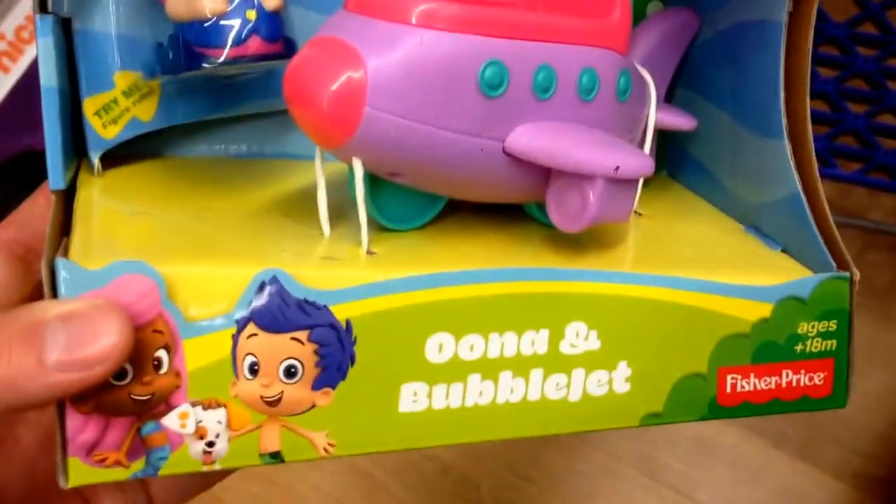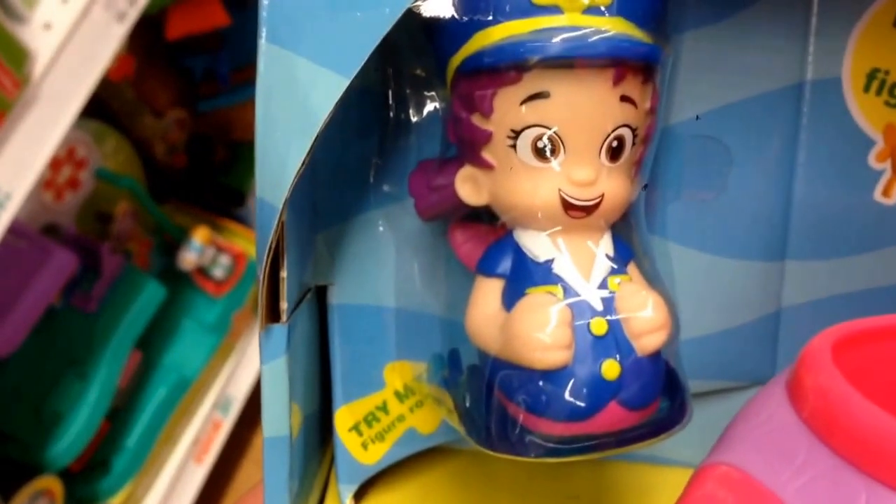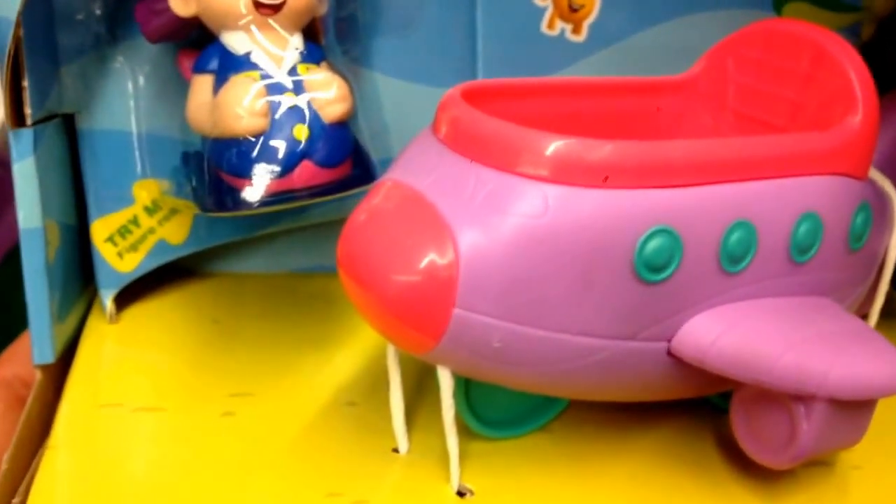Hey guys, welcome back to Shop Shop Toys from Nickelodeon Bubble Guppies. This is Una and the Bubble Jet. It comes with an Una action figure and her little vehicle, which is the Bubble Jet.